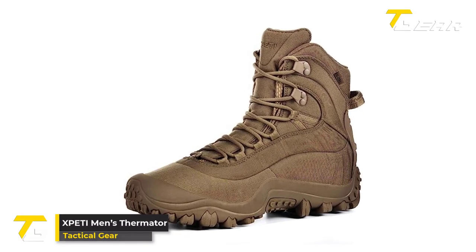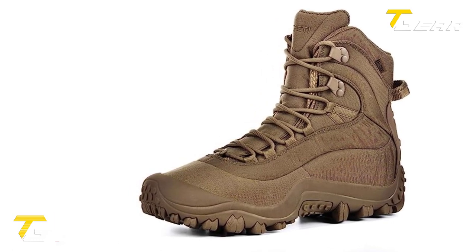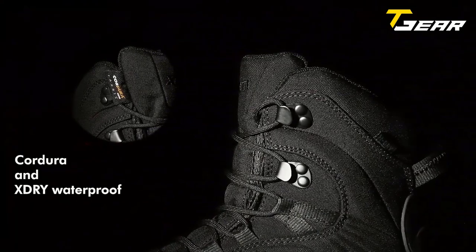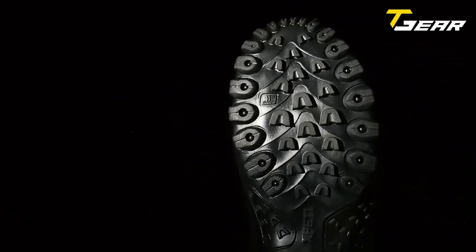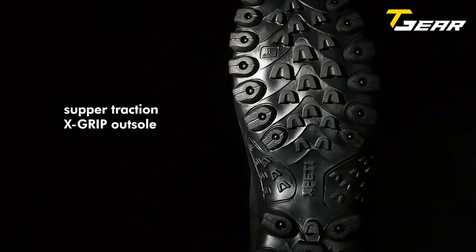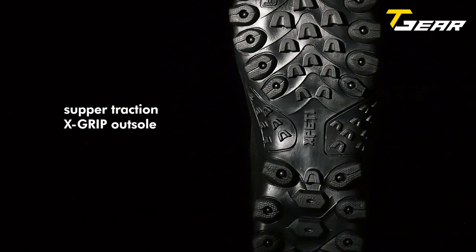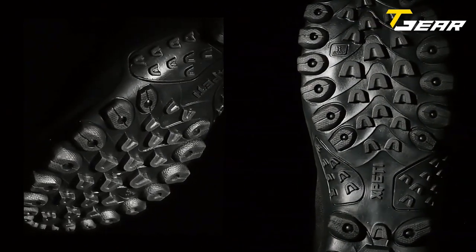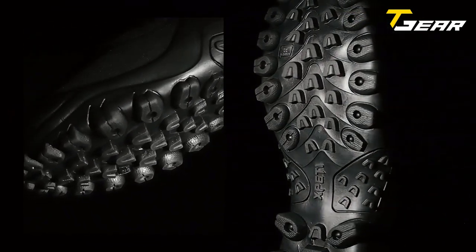The Xpedi Men's Thermiter is a rugged and stylish military tactical boot designed to meet tough terrain demands. With its waterproof and breathable X-Dry membrane and moisture-wicking mesh lining, this boot is ideal for outdoor activities, keeping your feet cool and dry in any weather. Key features include a molded TPU heel stabilizer and integrated hidden EVA midsole, which provide stability and shock absorption, keeping your feet comfortable during long hikes. The resilient internal nylon shank provides torsional stability for a secure ride.